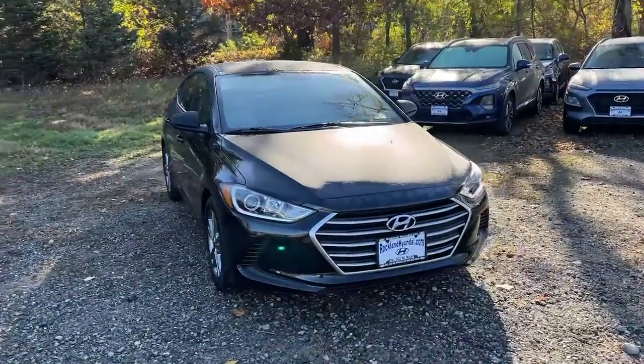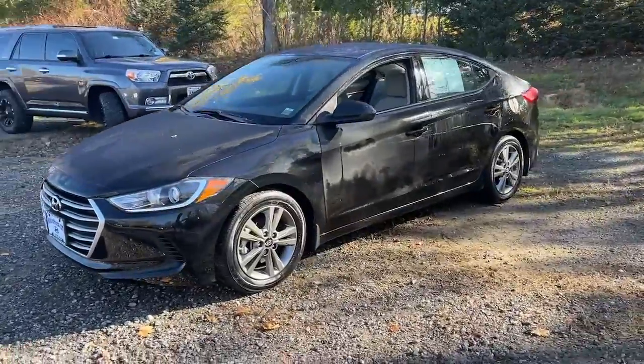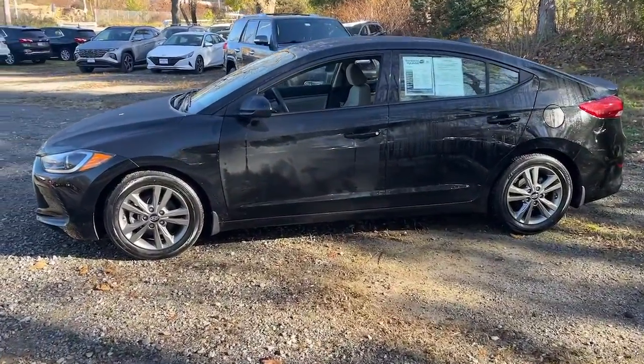Enjoy the view of this 2018 Hyundai Elantra. With less than 5,000 miles on the odometer, this vehicle stands out from the rest.